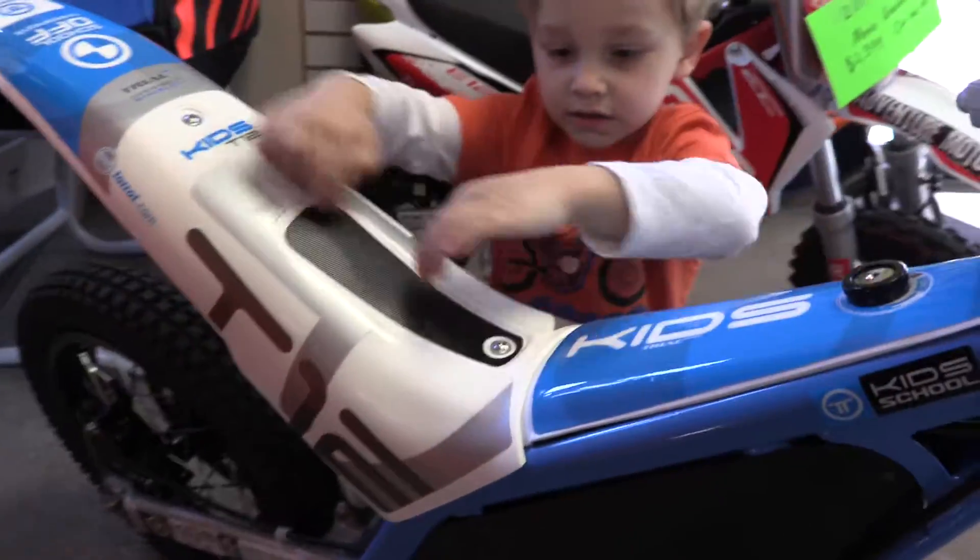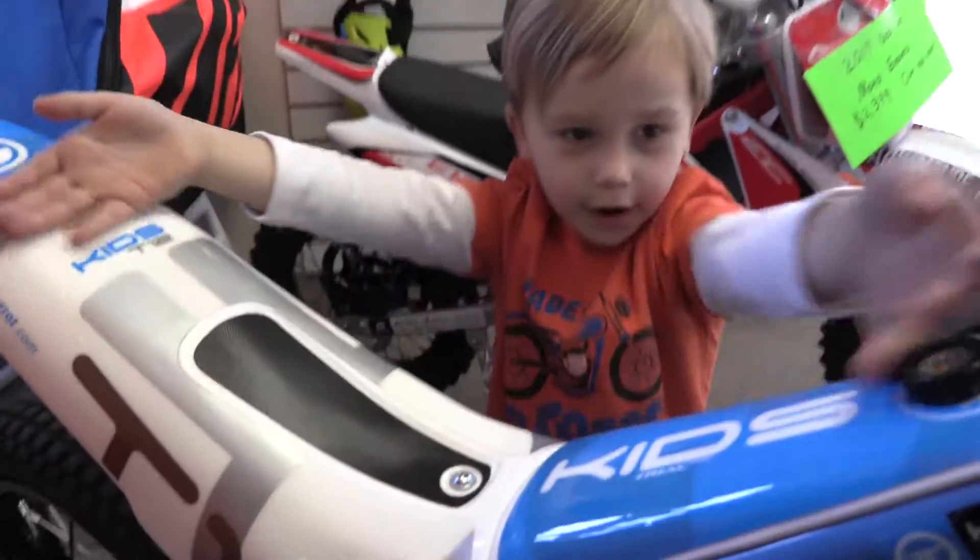It doesn't have a seat at the top. Right, that's because it's the trials version — you can stand up on it.